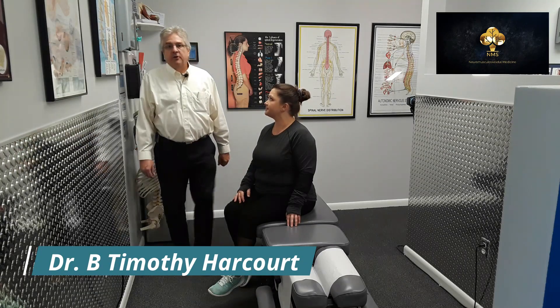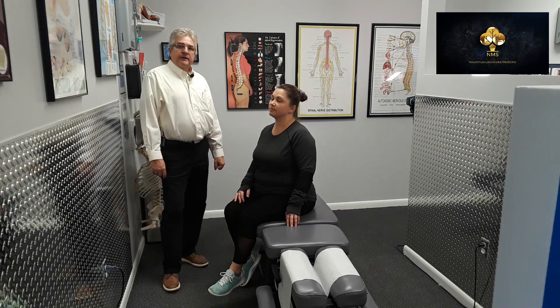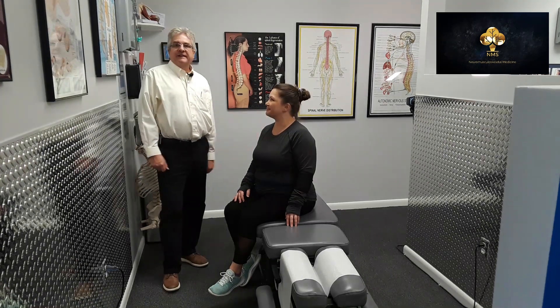Hey folks, Dr. Timothy Harcourt, Neuromusculoskeletal Medicine Board Certified. We're here with Andrea today and we're asking Andrea what her symptoms are.